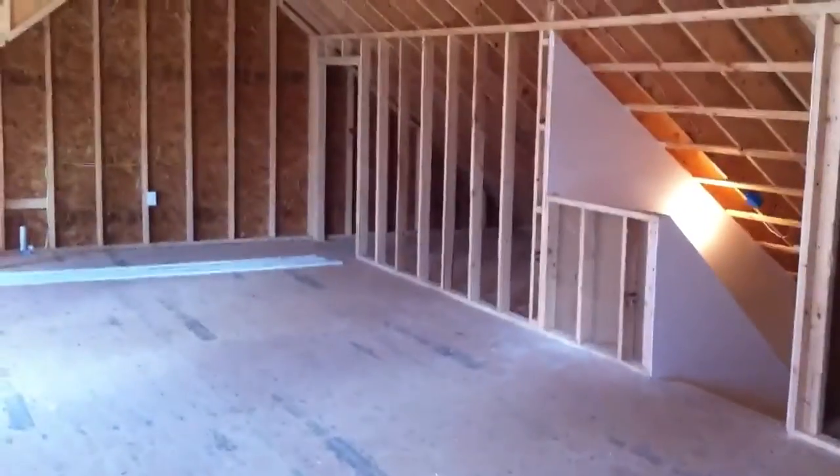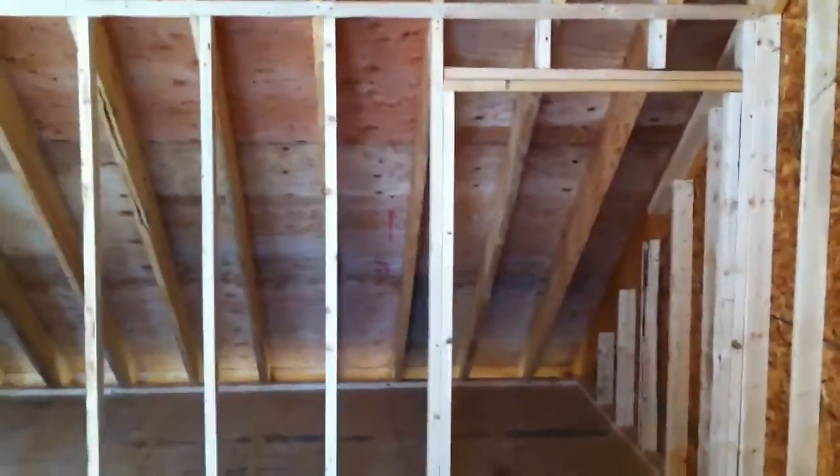You can do whatever you want up here really. Nice big open space. It's not insulated right now, but hopefully the developer will insulate this. You've got some framed-out eaves over there.